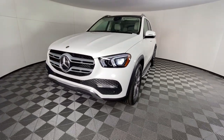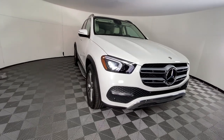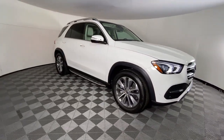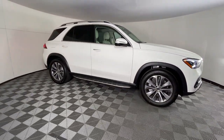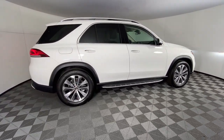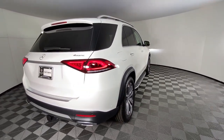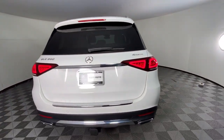You will love the features of this 2022 Mercedes-Benz GLE. With less than 5,000 miles on the odometer, this vehicle provides excellent value. This meticulously crafted GLE SUV delivers confidence through safety, pleasure through luxury, and pure delight through powerful performance.